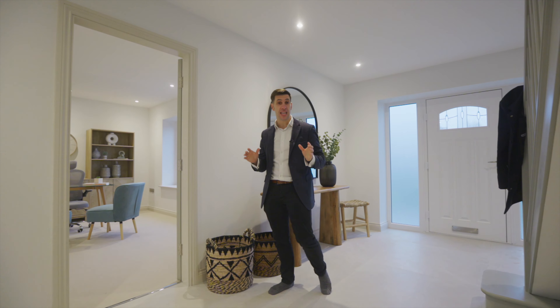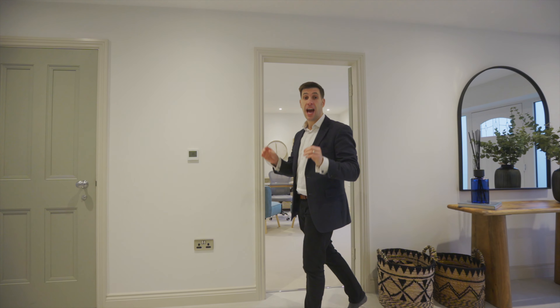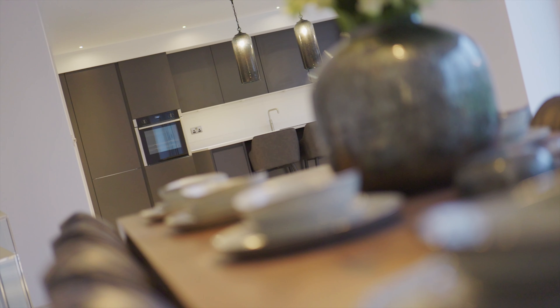Welcome to Chain House Lane in White Stake on a wintry, blustery, cold day. I've always said if you like properties when the weather's like it is today, just imagine how good it's going to look on a warm summer's day.